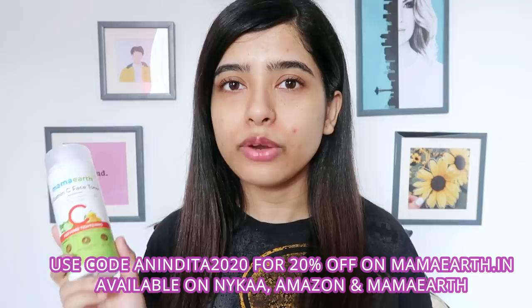This is fantastic for oily skin because it's not sticky — it gives you hydration without drying out your skin. Mamaearth products don't have harmful ingredients; they are a PETA-certified cruelty-free and plastic-positive brand. This retails for 399 rupees, but you can use my code anindita2020 for 20% off on mamaearth.in — my code only works on their website, though it's also available on Nykaa and Amazon.